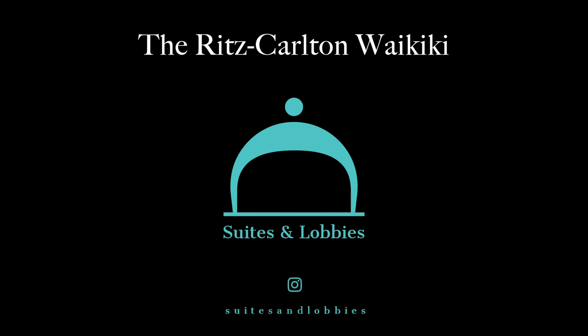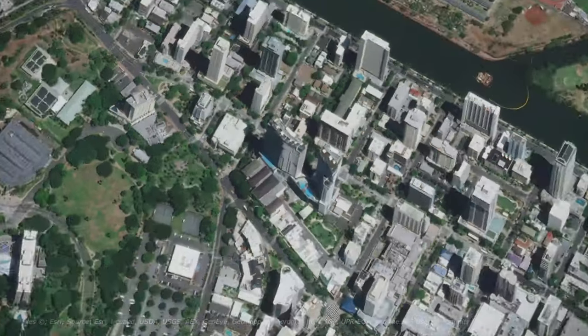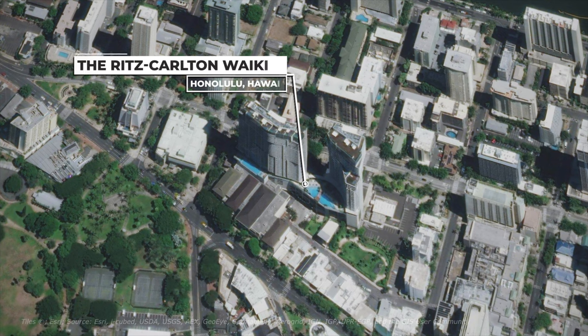Hey friends, I recently stayed at the Ritz-Carlton Waikiki, a luxury hotel on the island of Oahu. I have a full room and property walkthrough for you, but let's do a cinematic preview first. Enjoy.